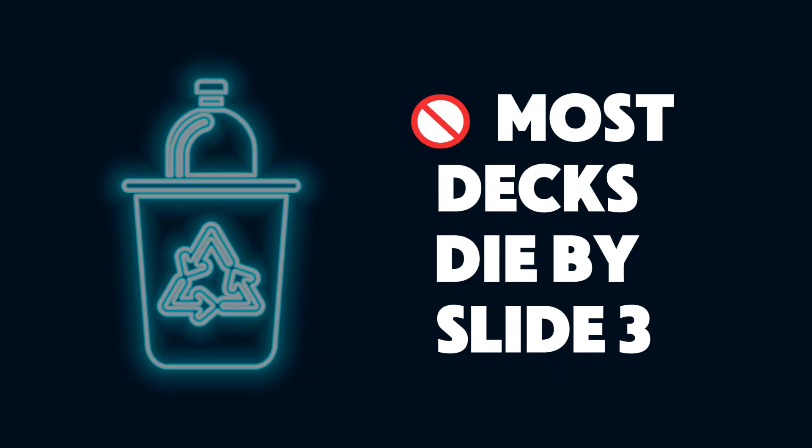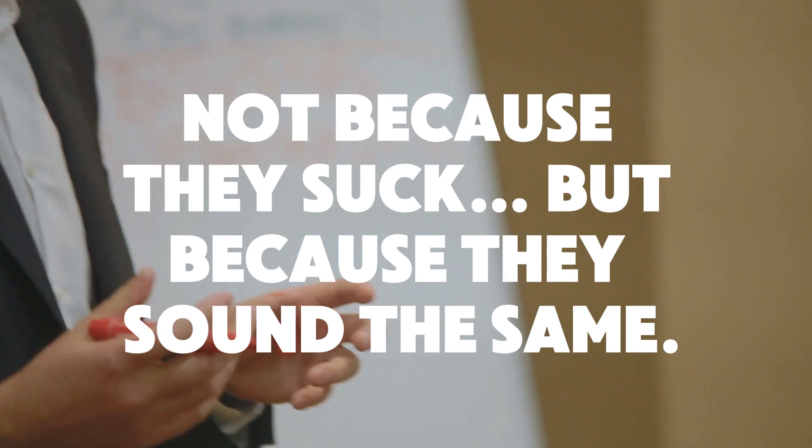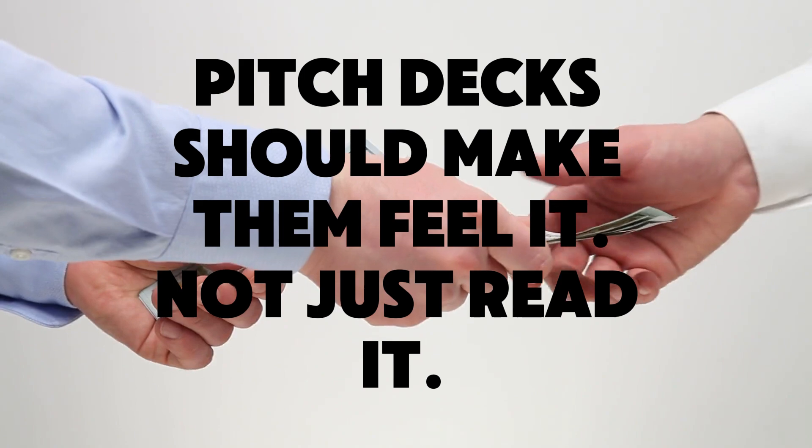Most pitch decks get tossed before slide 3. Not because the idea's bad, but because it sounds like every other deck in the pile. What if your deck didn't just explain your idea, but made investors feel the opportunity? That's what today's about.